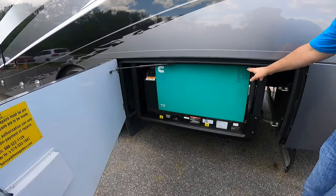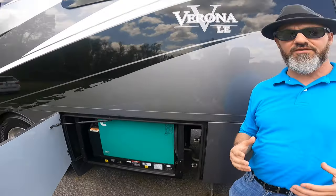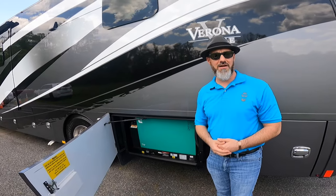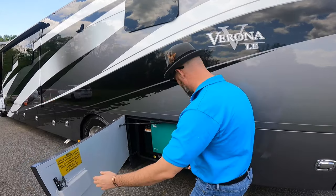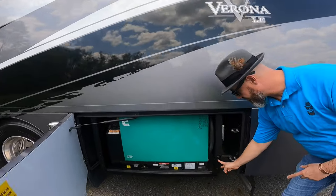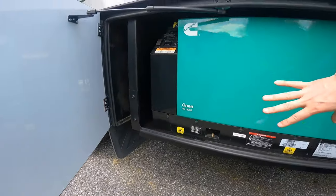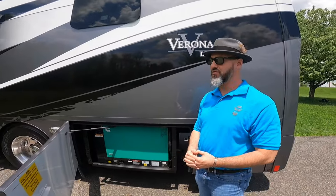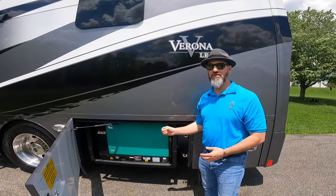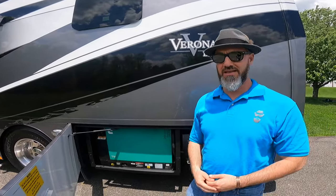Next compartment is the generator. All of the service records are recorded right there on the generator — this rig, generator, and AquaHot have been serviced regularly. There are only about 3,600 miles on this rig, so it is really, really nice. A nice thing Renegade did: there are two screws here and two on the other side, so if you ever need to remove the generator it's designed to be easy. For regular service you don't need to remove it — only for a major service.